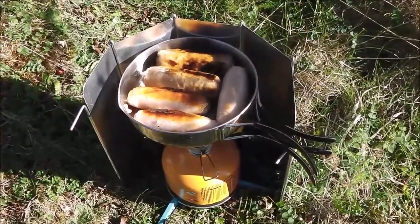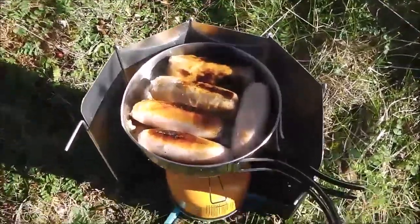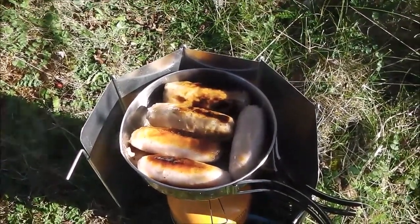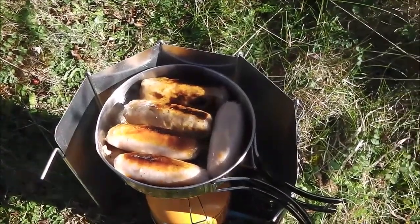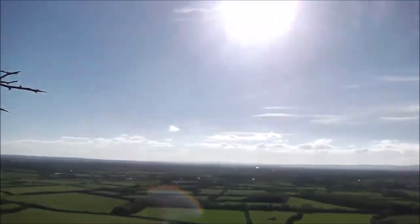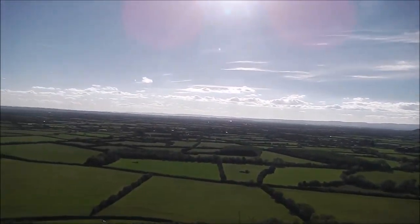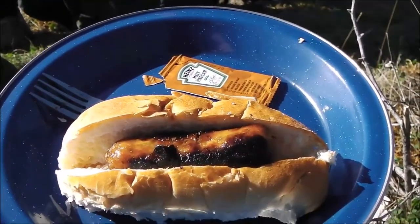It's been going for about 10 minutes now and we've got 10 to 15 minutes to go. We have five sausages in there - three are ordinary pork sausages and two are pork with onion. So this might make a bit of a change. That's the view I've got sitting here eating my lunch. Lunch is served - one hot dog.